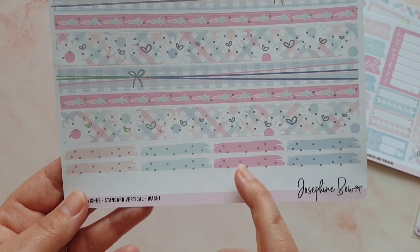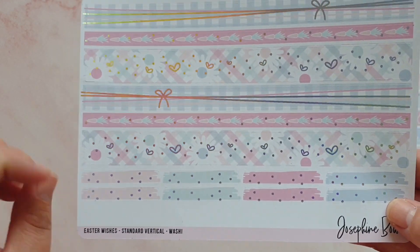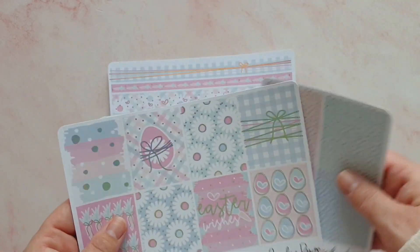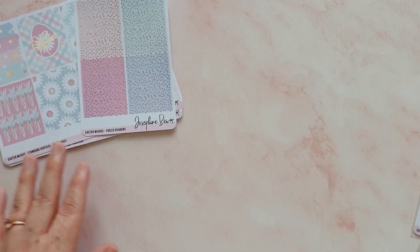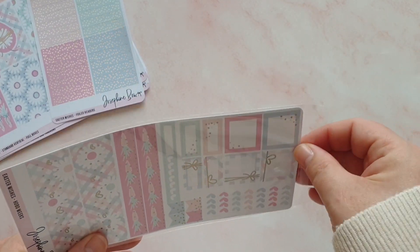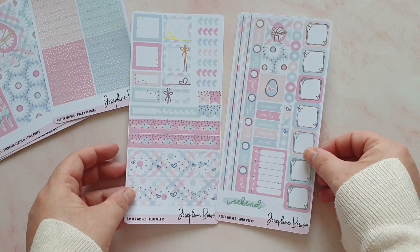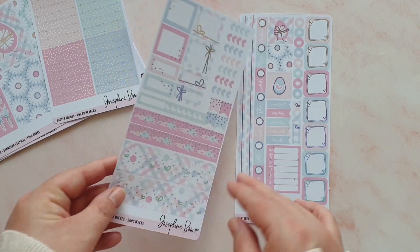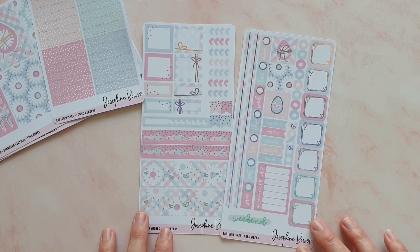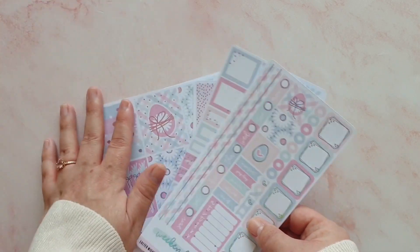I much prefer the new washi format, and I love these little paint swatch headers you get as well. If you don't do the add-on you do still have some headers at the bottom which you can use, which is really nice, because I always do need headers — though I will always buy the extras in a kit. That is the Easter Wishes kit in the standard vertical. And then I got the Easter Wishes kit in the Hobonichi Weeks size as well — just a little order this time, I did restrain myself. You've got your deco boxes, date covers, washi, functionals, and everything you need on there.